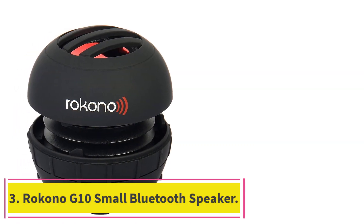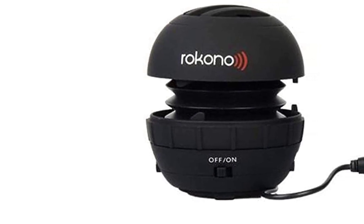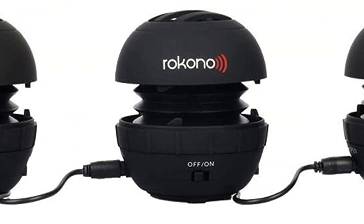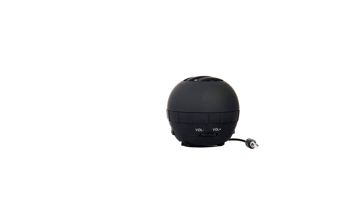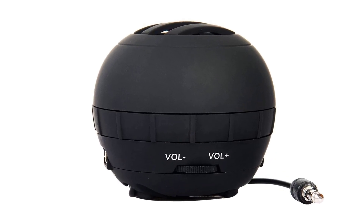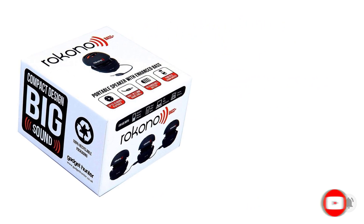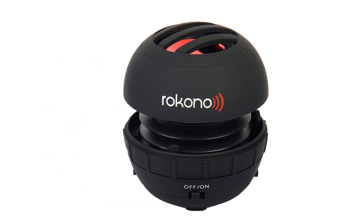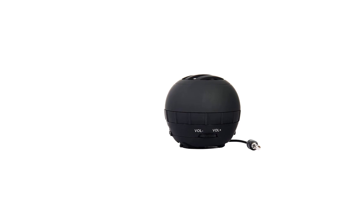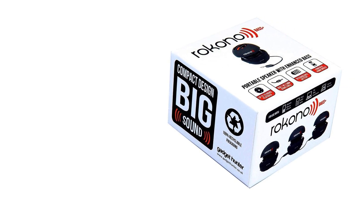Number three: the Recono G10 small Bluetooth speaker. The Recono G10 provides good quality sound and has a unique foldable bass chamber design. The speaker produces high-definition sound with 40-millimeter audio drivers and an expandable bass chamber for dynamic bass performance. It has up to eight hours of continuous music playtime and charges via USB cable. It supports wireless Bluetooth connectivity and music streaming through a 3.5-millimeter auxiliary input. It is universally compatible with almost all Bluetooth-enabled devices including iPhones and Android. The package includes the G10 speaker, USB charging cable, 80-centimeter audio extension cable, and a splash-proof carrying bag.